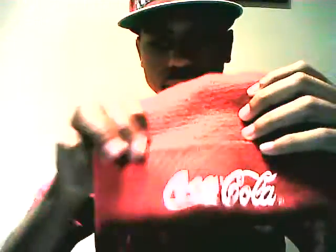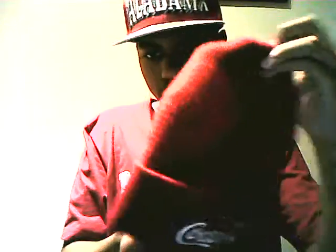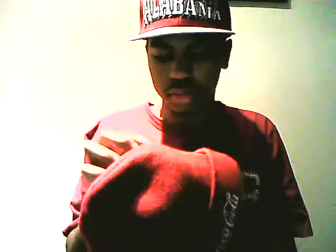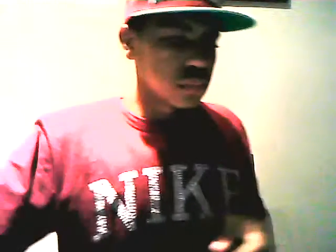Next is this beanie — Coca-Cola red, all red, real simple. It's kind of hot for beanies right now so I'm just gonna hold it until before the fall. Real clean.